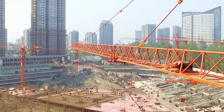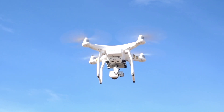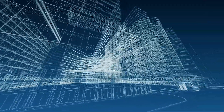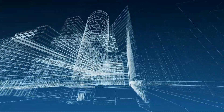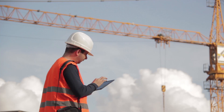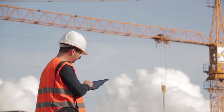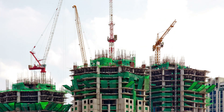As the construction industry embraces technology innovation to address workforce challenges, augmented reality solutions from SRI International have the potential to transform jobsite operations for construction inspectors by saving time, cutting costs, and improving safety with intuitive equipment and connected intelligence.